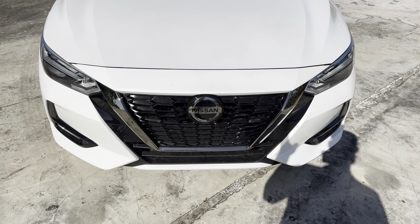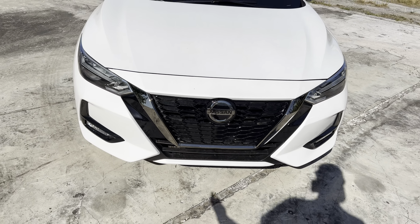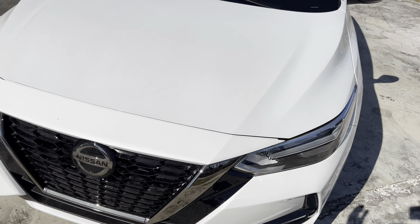Hey guys, Will here with WTF Car Reviews. Today we'll be reviewing the all-new 2023 Nissan Sentra SR. Huge thanks to Red at Courtesy Nissan in Tampa, Florida for making this review possible. I'll leave a link to their inventory below, and if you're looking for a new car, SUV, or truck in the Tampa area, I'd definitely recommend checking these guys out and ask for Red.